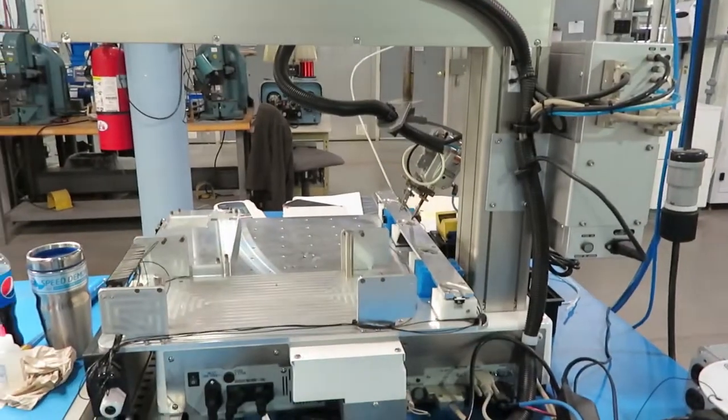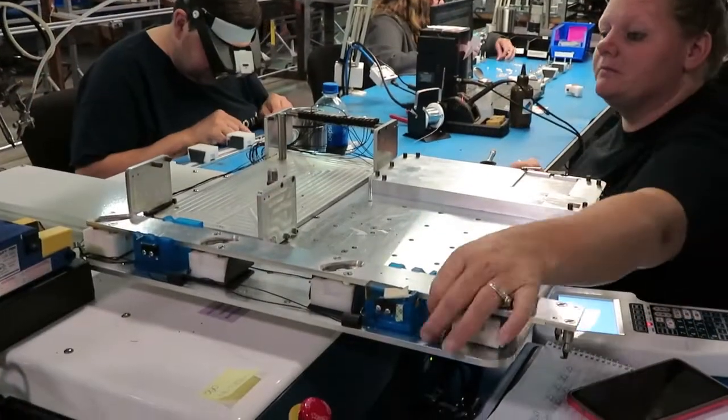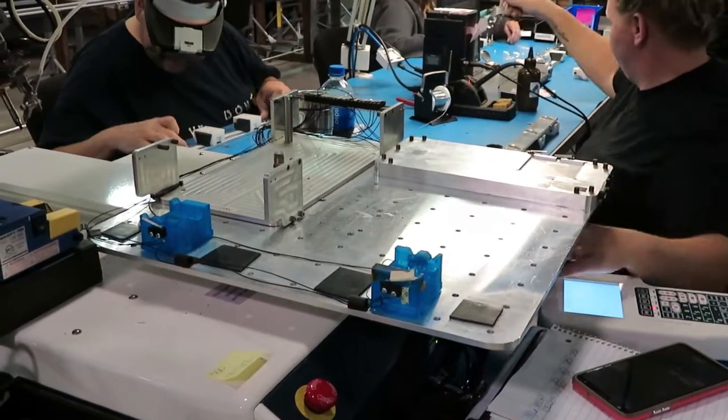A robotic system for selective soldering needs skilled workers to prepare the work in the fixtures and clean and inspect the boards after soldering.